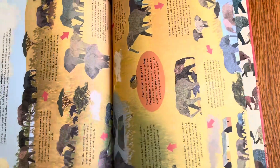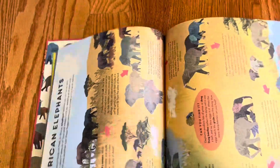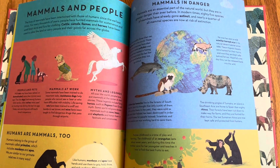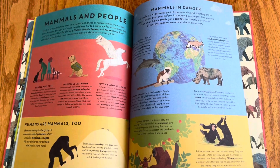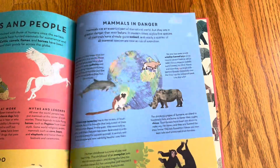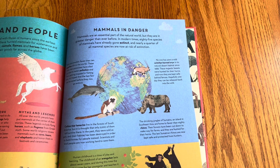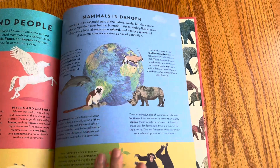There's a spread where you flip the book for elephants. And of course there's elephants here — I do love elephants as well. And then they segue into mammals and people — people are mammals. And then also an environmental message about how mammals are in danger, and how many are on the brink of extinction or have already gone extinct.